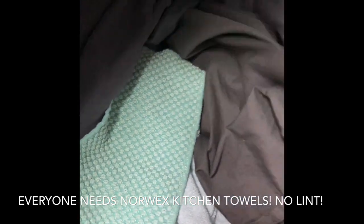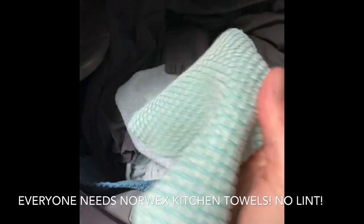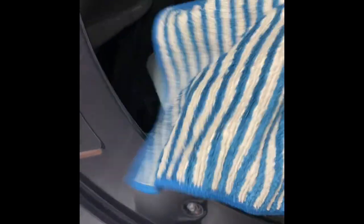Ideally you're washing microfiber with things like bed sheets, or maybe the odd shirt. Here's my microfiber — it's very, very soft, and that goes for all of your laundry, not just your Norwex. Washing in hot water is key to keeping it soft like that.